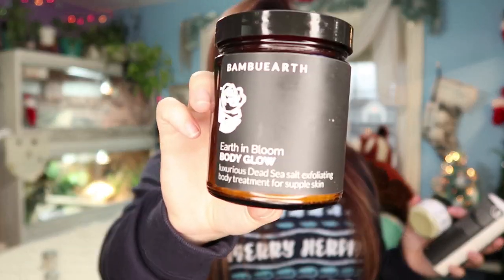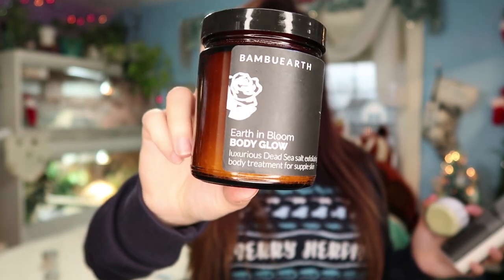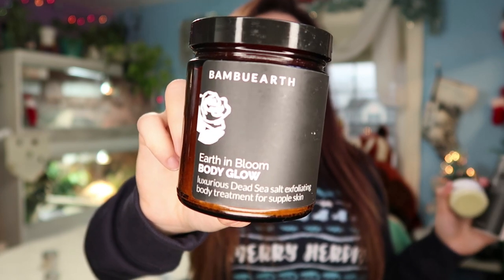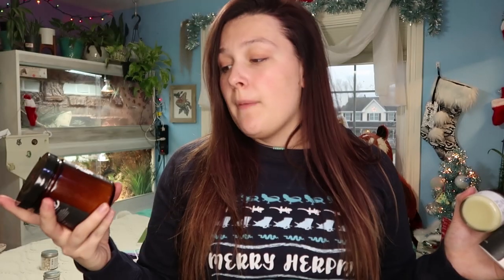For Christmas, I'm focusing on three Bamboo Earth items — not a lot of facial stuff since skincare is dependent on each individual and your skin may break out before adjusting to a new item. First up is their exfoliating body treatment — my first time trying it, I got it on their Black Friday sale. It smells amazing, feels amazing — I literally feel like I've gone to the spa when I use it.